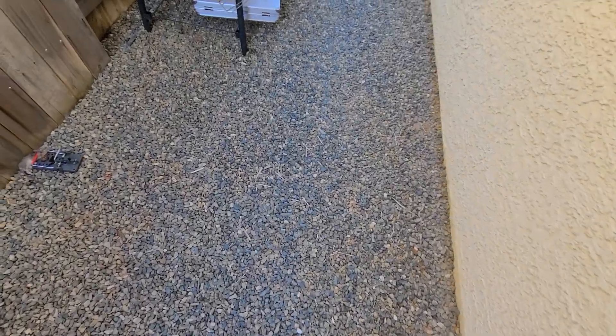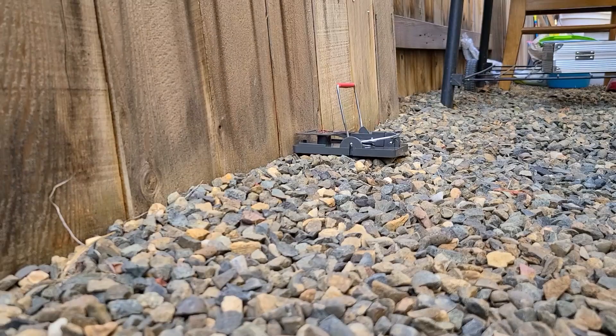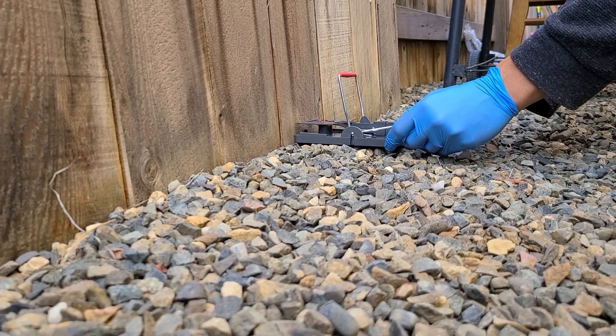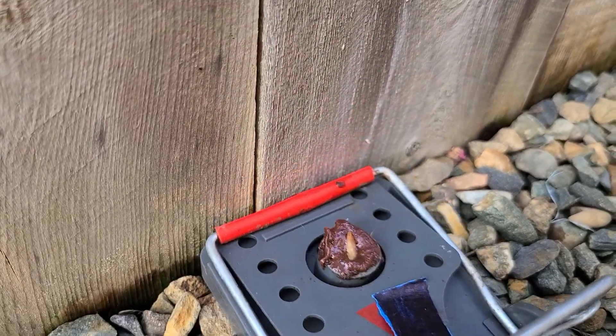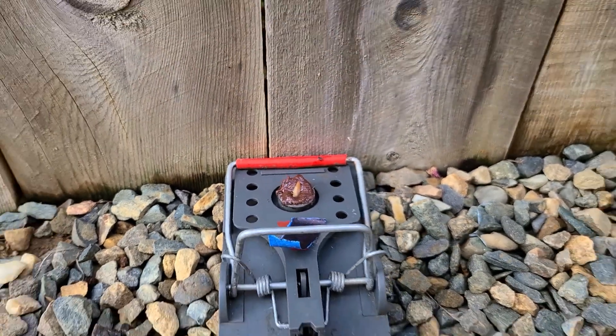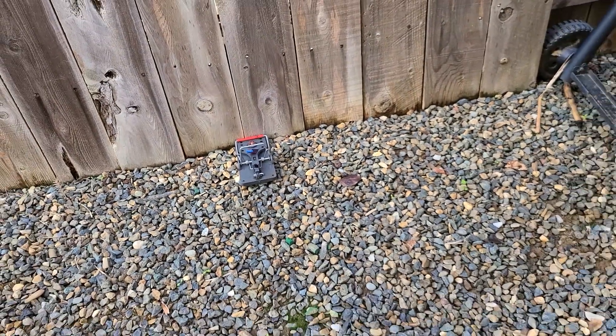By the next morning, the rodent should be taken care of. If the trap did not catch a rodent, stay persistent. Rodents tend to avoid new items in their environment, so you may want to leave the trap unset for a few days with bait so they become comfortable, then set it.